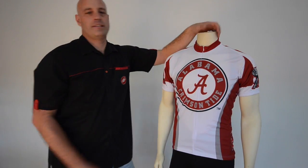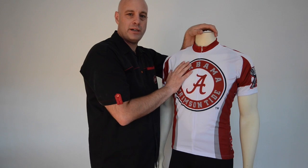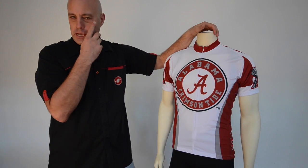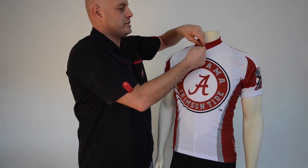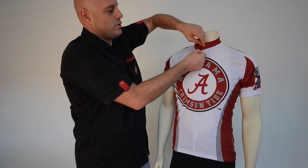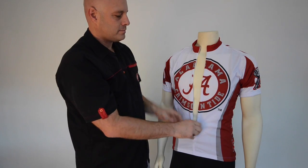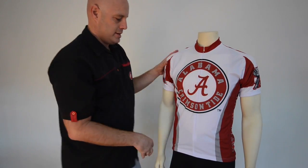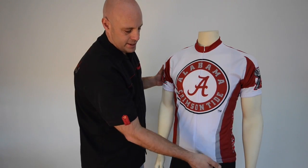Alabama cycling jerseys feature a cycling-specific fabric that is going to be both breathable and wick away moisture from your skin. The Alabama cycling jersey also features a three-quarter zip for cooling, a great big Alabama logo on the front, and a little bit of elastic at the waist to keep it in place.